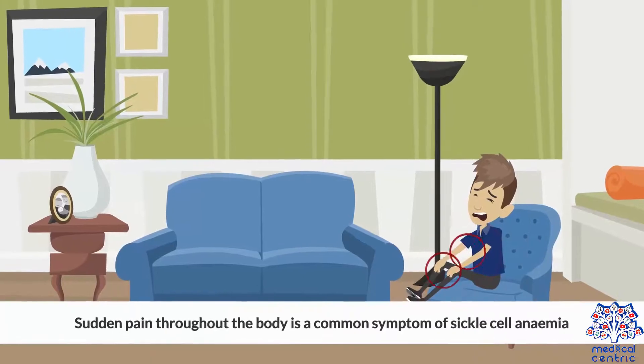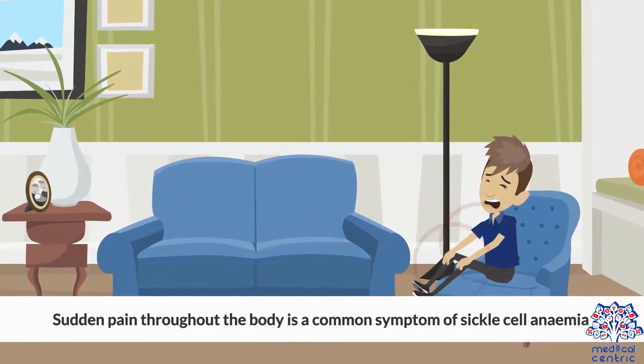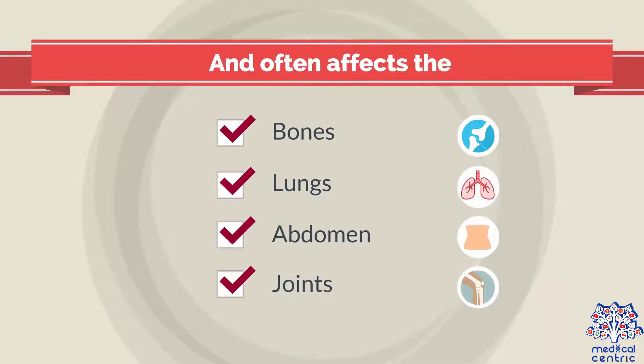Sudden pain throughout the body is a common symptom of sickle cell anemia. This pain is called a sickle cell crisis and often affects the bones, lungs, abdomen, and joints.